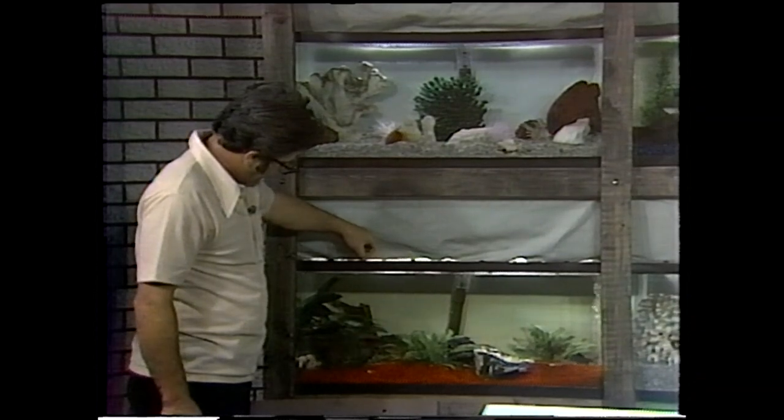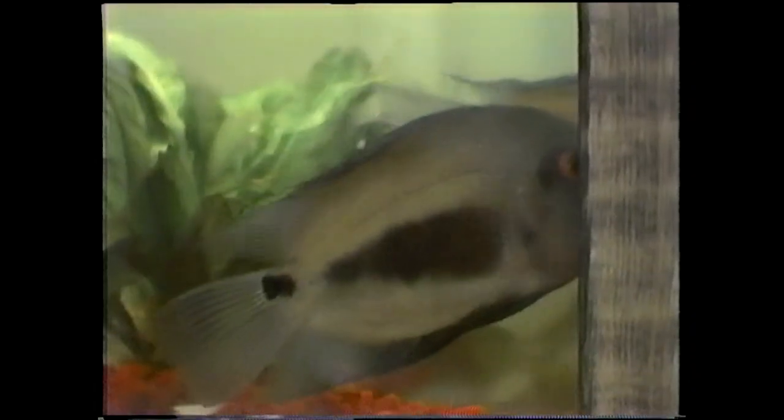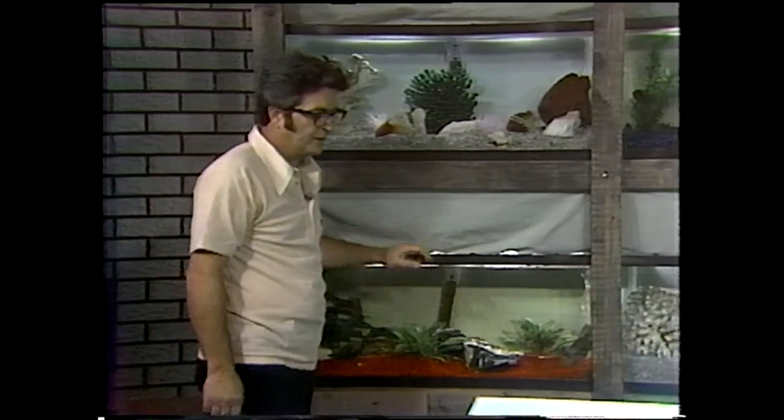Here there are only two cichlids: the discus, and the other one is a timid fish — the Uaru amphiacanthoides. This gets to be a very large fish but is very timid, needs a lot of hiding places. If you provide that and feed them right, it's a beautiful fish with a very prominent lateral line. By the way, if you're interested in cichlids and that's your bag, let me give you the address of the American Cichlid Association. I'll give you a chance to get a pencil and paper and I'll come back to this in a minute.